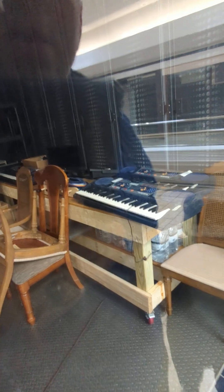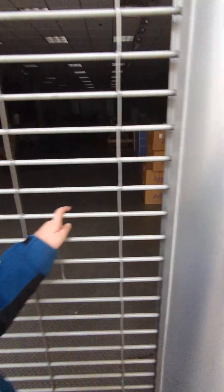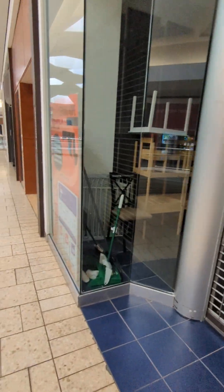There's keyboards, and a bunch of bottled water. It might be some keyboards because it says Zulily — so they ordered stuff from Zulily, I don't know.